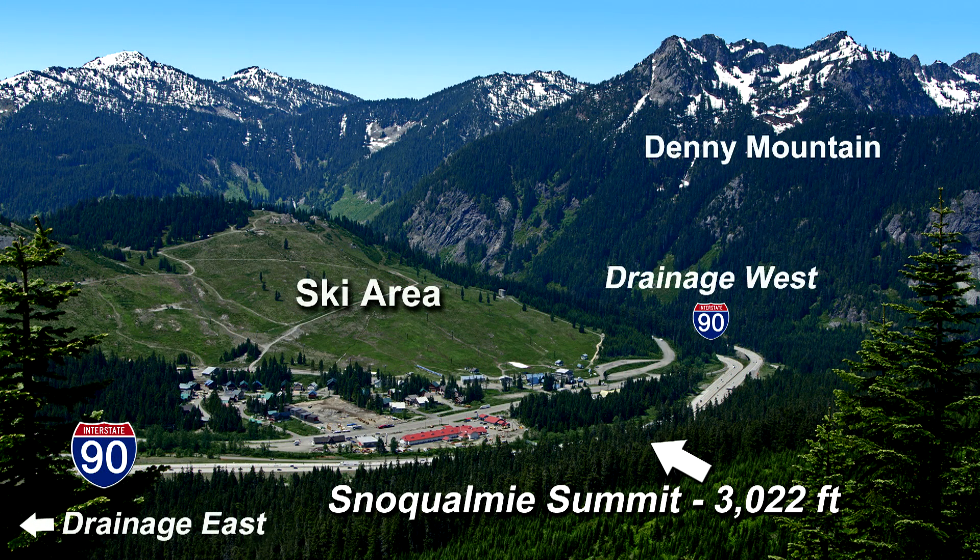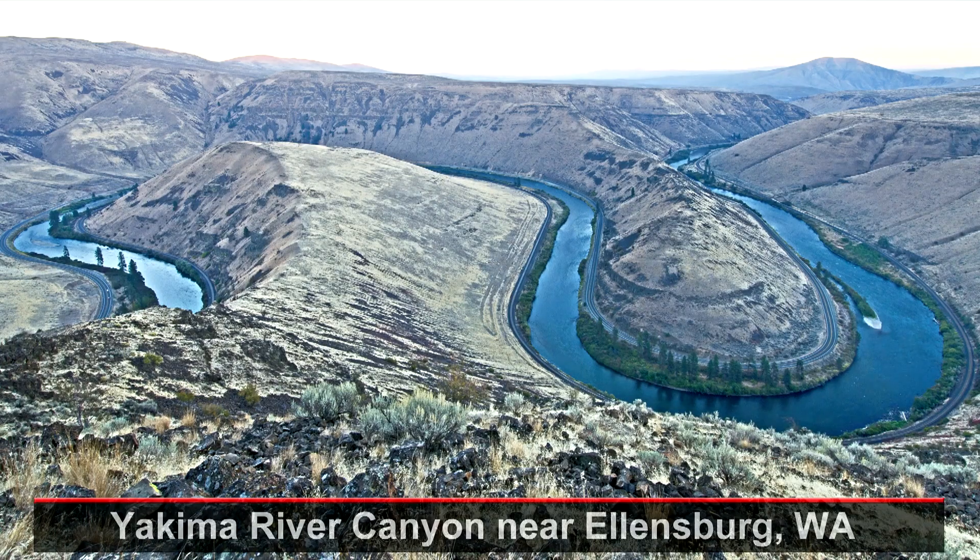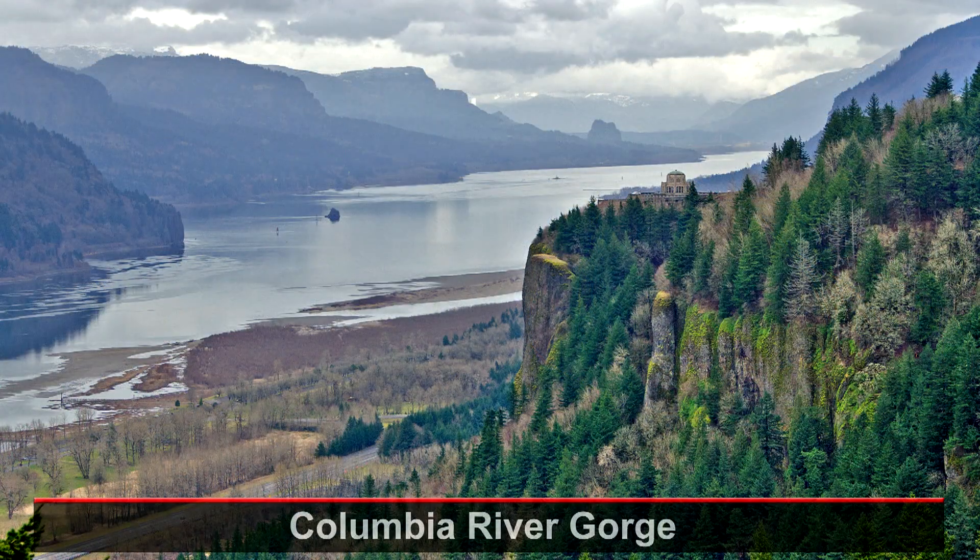All of that ice is gone now. The Yakima River today takes the scenic route to the Pacific Ocean — east to Ellensburg, south to Pasco, and then finally west through the Columbia River Gorge to Portland and on to the ocean.